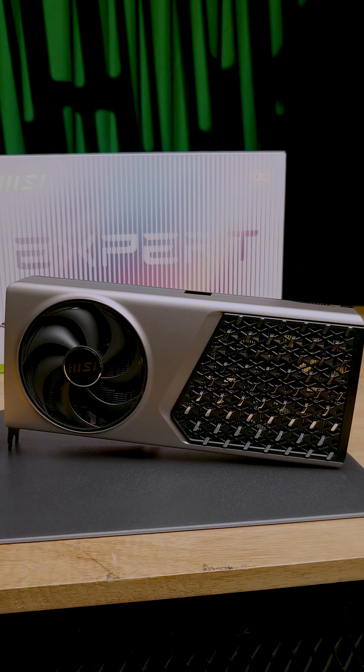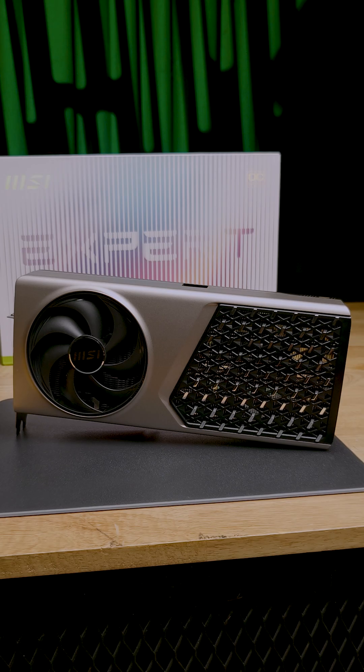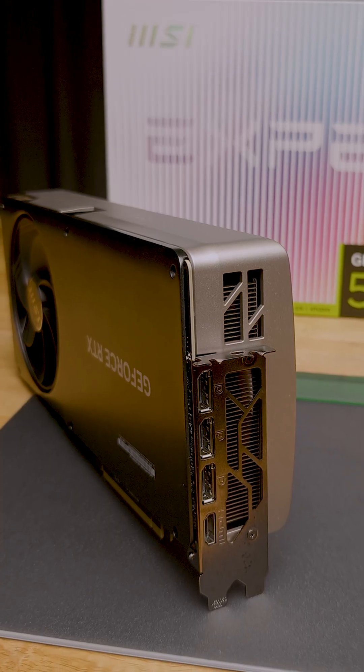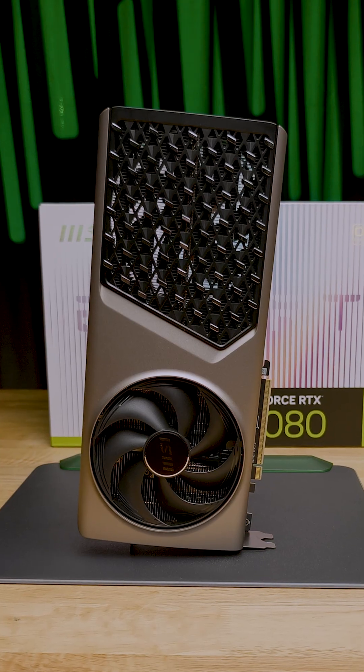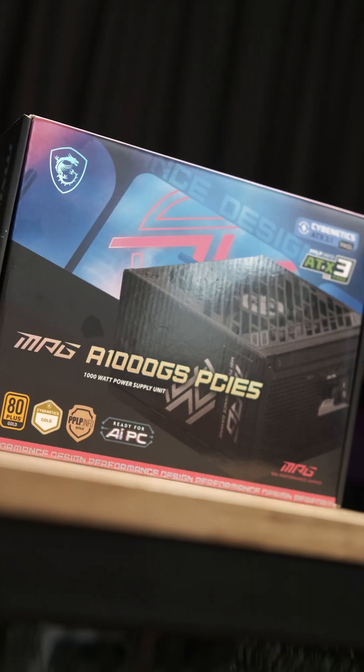This is the RTX 5080 Expert OC from MSI. I love this card — this is what a card should look like: elegance, luxurious. Everything about this card screams aesthetics. Now let me show you another product from MSI.